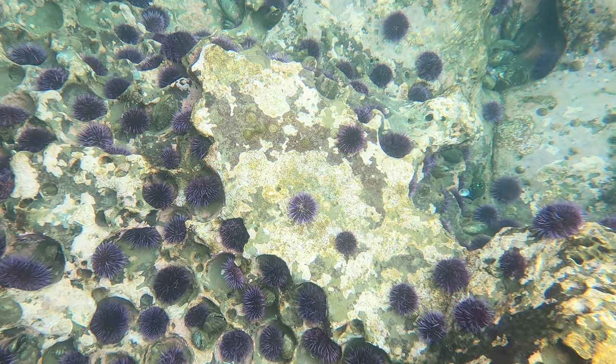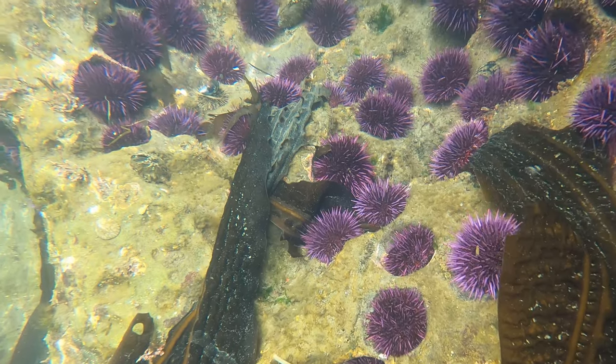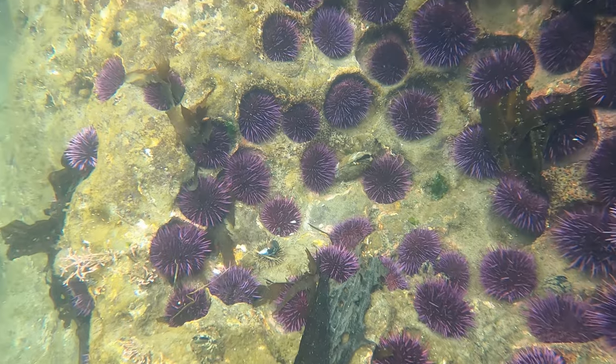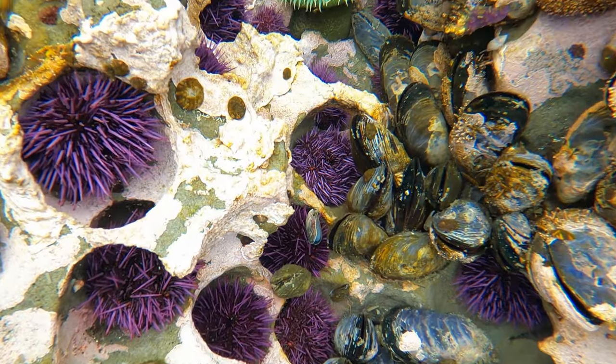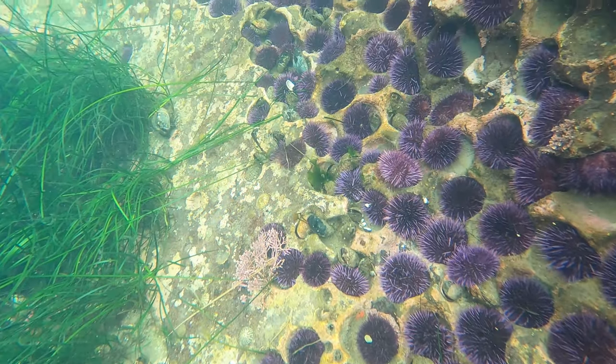Another common yet incredible species found at Botanical Beach is the Pacific purple sea urchin, which uses its self-sharpening teeth to excavate little burrows in the bedrock. Many of these pools are like giant urchin apartment complexes. If you stick your head under the water you can actually hear them chewing away — give it a try.